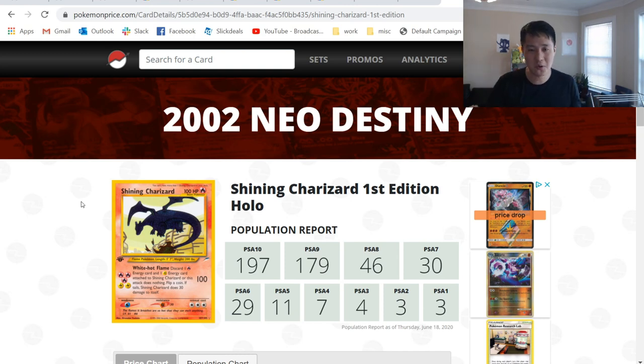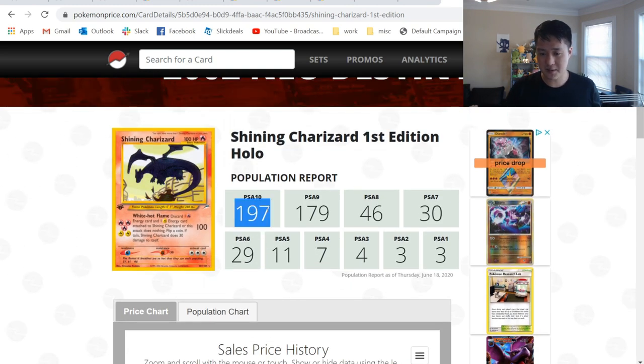Let's take a look at first edition. This is a card I do not have — I do have a couple Unlimiteds. The pop report gets really low: less than 21 PSA 10s, less than 18 PSA 9s, and then no triple digits after that.